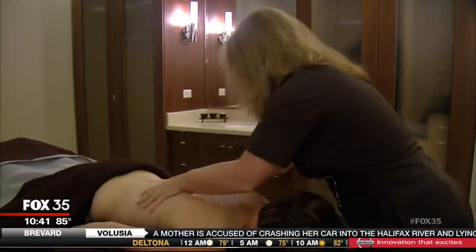A local honey farm is supplying the spa at the Waldorf Astoria in Orlando — a well-known luxury hotel putting a new spin on the local food movement. They're using honey that was produced here in central Florida in a new line of spa treatments. Fox 35's Dana Jay reports.